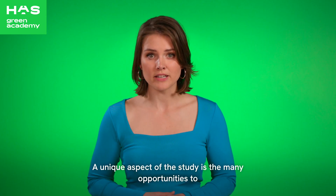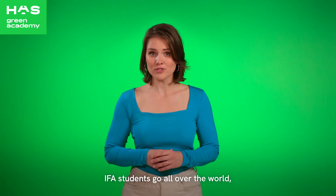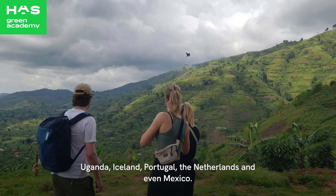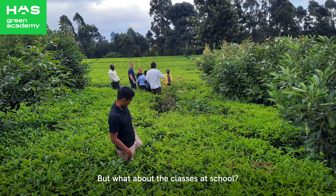A unique aspect of the study is the many opportunities to work and learn in an international context. IFA students go all over the world — Uganda, Iceland, Portugal, the Netherlands, and even Mexico. But what about the classes at school? What do they look like?